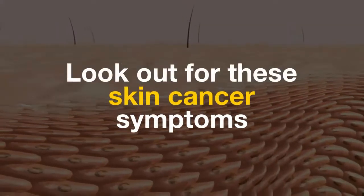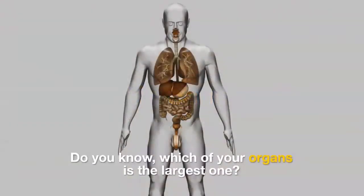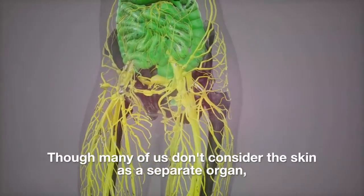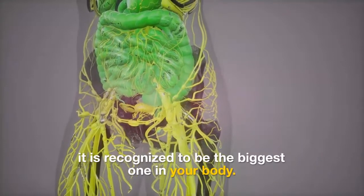Look out for these skin cancer symptoms. Do you know which of your organs is the largest one? Though many of us don't consider the skin as a separate organ, it is recognized to be the biggest one in your body.